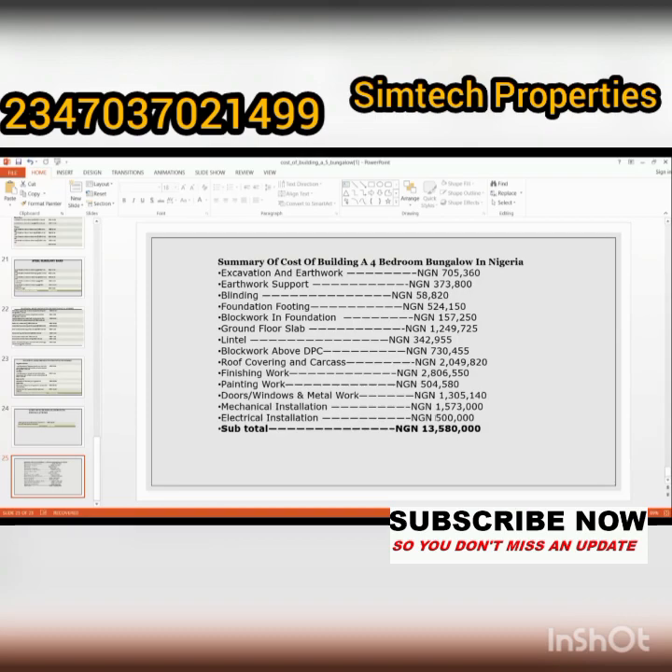If you want to build any house in Nigeria, give me a call — my number is on the screen — or WhatsApp me. We can give you the best house you can think of in Nigeria, and we can build anywhere: Lagos, Anambra, Enugu State, Nasarawa, Abuja — anywhere from the east, west, south, and north. Thank you for watching. Make sure you share this video with your friends and loved ones, click like, and see you next time.